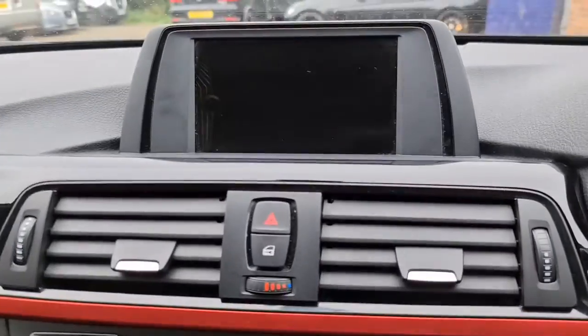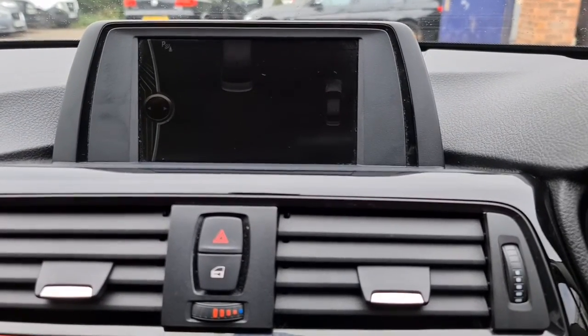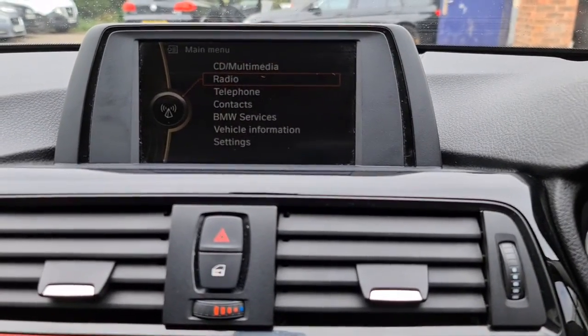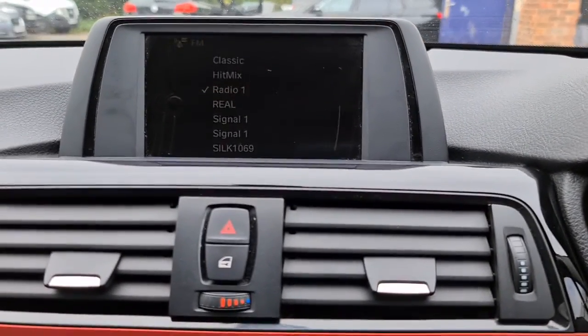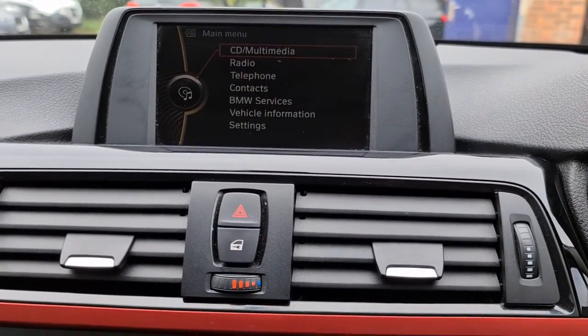Put it in reverse and you'll get the heads up display showing for you. You also get radio, telephone connectivity, and a CD and multimedia system so you can play your own content through it as well.